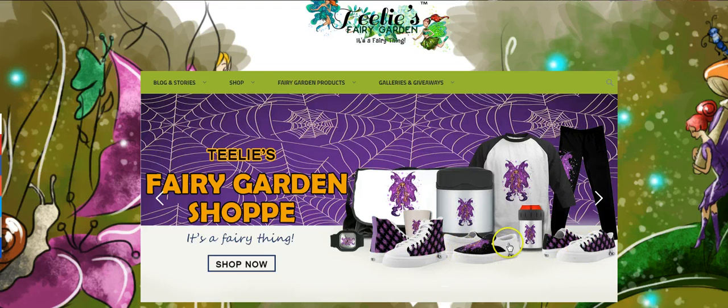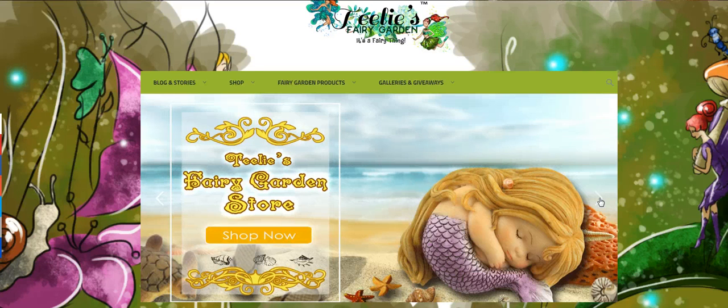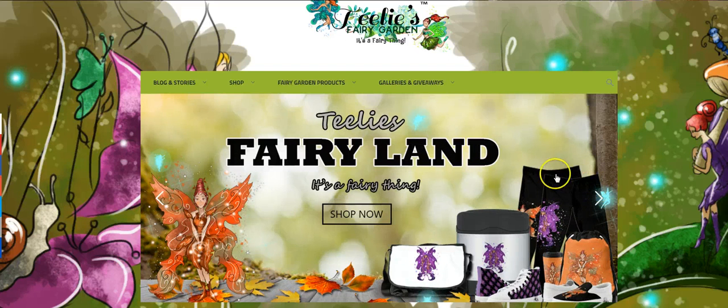I'm loving these little slip-ons, but my absolute favorite is the leggings. The fairies love their magical pets. And then this is our little fairy garden mermaid store — she is so adorable.